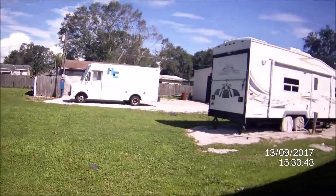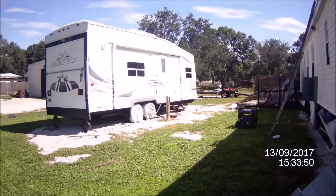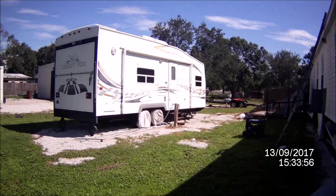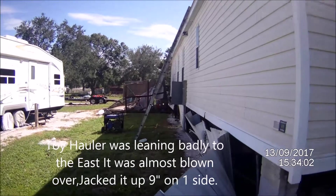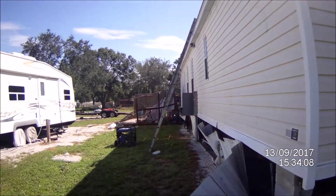Hurricane Irma stung me this time. I'm estimating this is at least $40,000 worth of damage. The car hauler is still good and I had the generator on the trailer. I've got to get up and temporarily patch my roof so it doesn't leak. That's the Irma update.